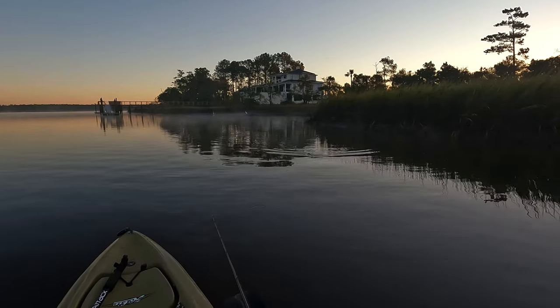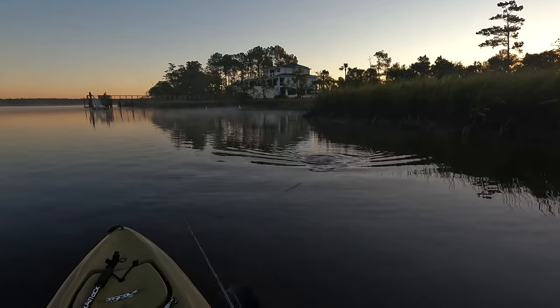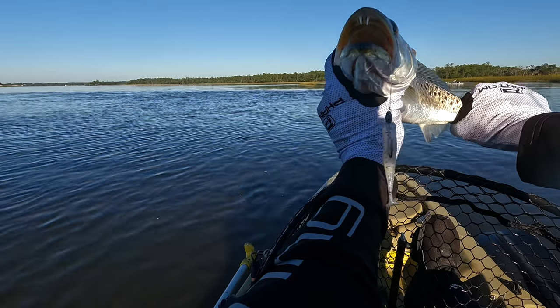We're going to throw some topwater lures and try to get those big trout to rise up and smash. Hopefully I can release one over 20 inches. Also, look for a tide indicator — it's going to show the level of tide so that you guys can follow along and replicate. I'm going to put exactly what bait I'm using and there'll be links in the description as well. Let's get on the water!